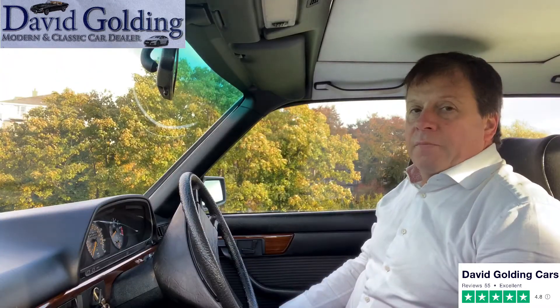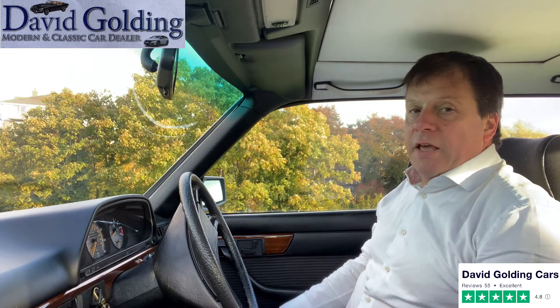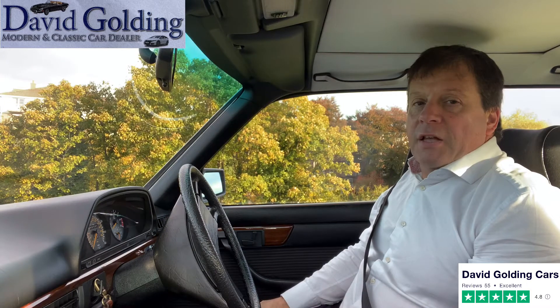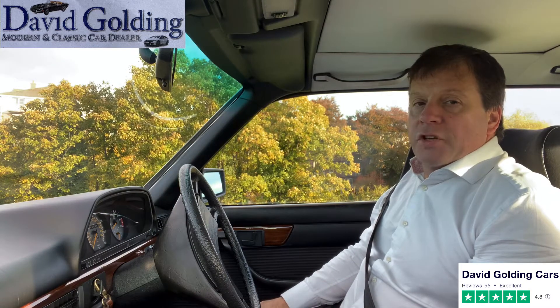Hi, I'm David Golding. I've been buying and selling classic and modern cars since 1988. Today I have for sale this ultra-low mileage 1983 Mercedes 500 SEL.